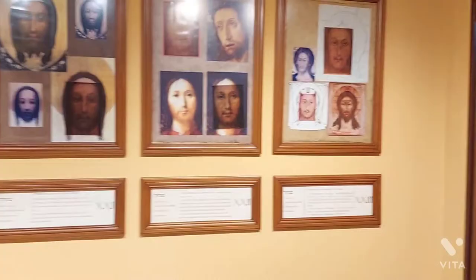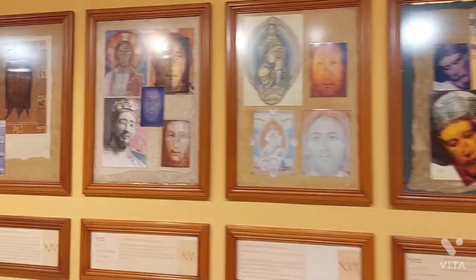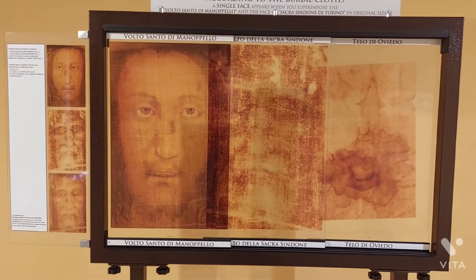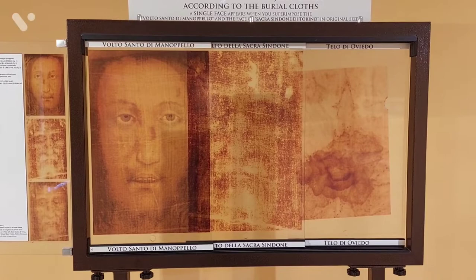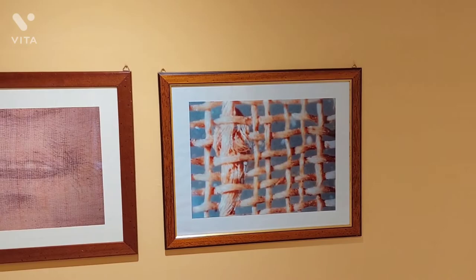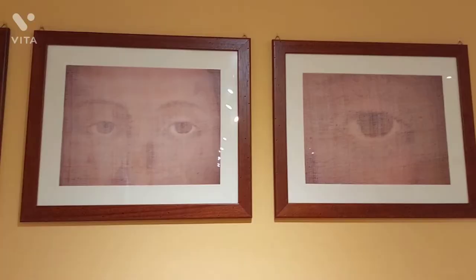Here we have different images of the face of Jesus. Here we have the face of Jesus and the cloth which, after resurrection, was folded aside — as described in the Gospel of John. This is how the cloth is sewn. Here we have different images of the whole face of Jesus.